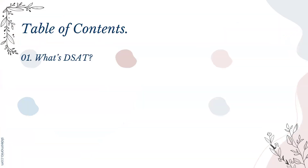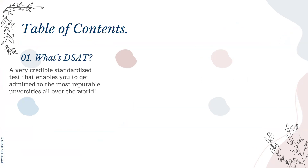First, what's digital SAT? It's a very credible standardized test that enables you to get admitted to the most reputable universities all over the world.